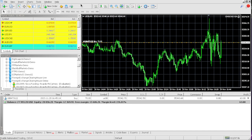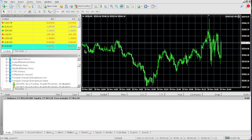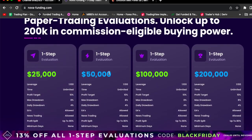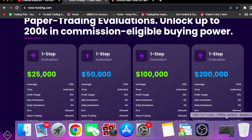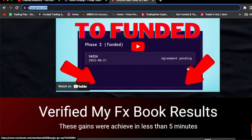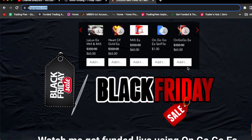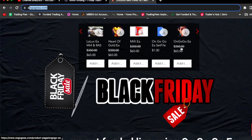And just like that, we passed! Our profit target was $2,500 and we actually hit $2,965. You just watched me pass the one-step $25,000 Nova Funding evaluation challenge using the on Google EA. If I could do it, you can definitely do it. Just click the link in the comment section and get the on Google EA while it's on discount for $65.